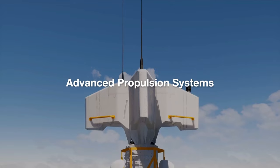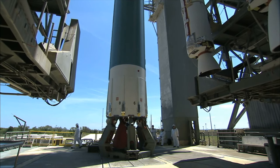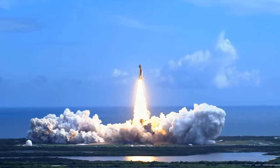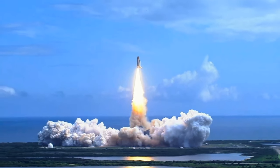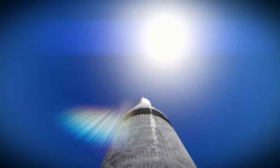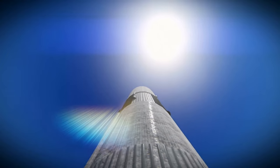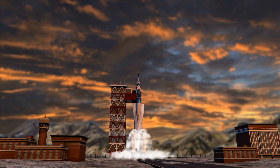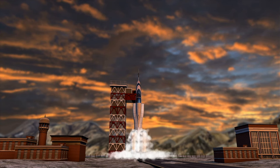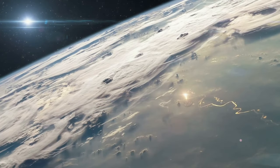Number 9: Advanced Propulsion Systems. At number nine we have advanced propulsion systems. The development of reusable rockets by SpaceX and Blue Origin has been a game changer in the space industry. SpaceX's Falcon Heavy and Blue Origin's New Shepherd are capable of launching payloads into space and then returning to Earth for refurbishment and reuse. This innovation drastically reduces the cost of space missions, making space travel more economically viable.